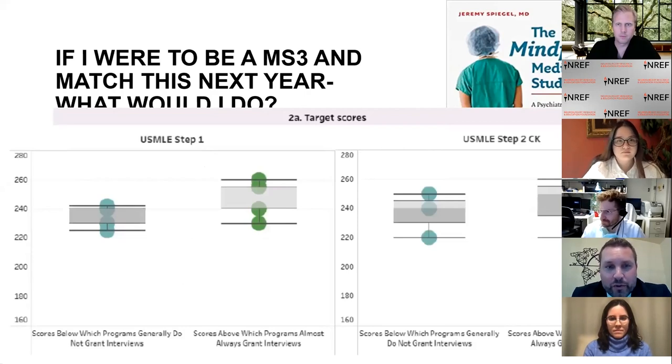This is data from the 2020 match in neurosurgery showing the variance in scores below which institutions generally did not grant interviews — that number hovered around 225 to 230. Scores above which programs almost always granted interviews clustered just above 235. The Step 2 scores cluster the same way, which is the rationale for programs thinking about using Step 2 for screening going forward. Some institutions, such as ours, are thinking differently and are probably not going to use these scores to screen.